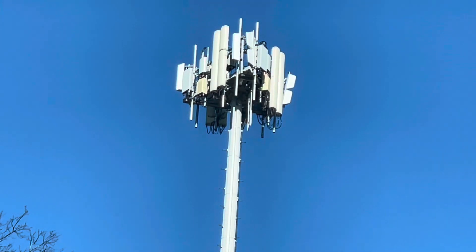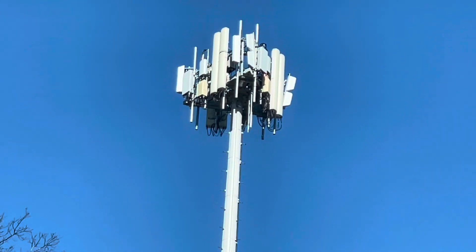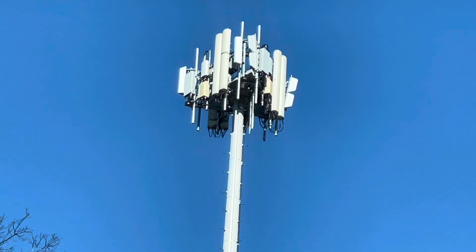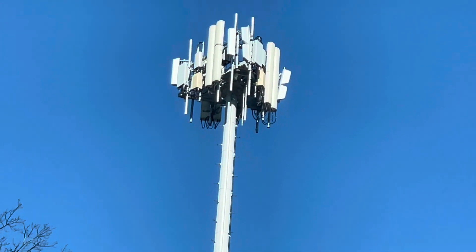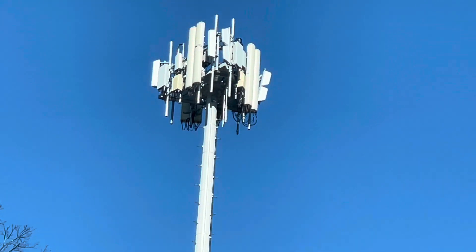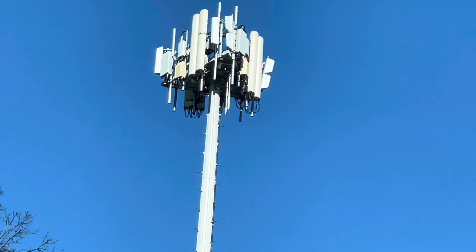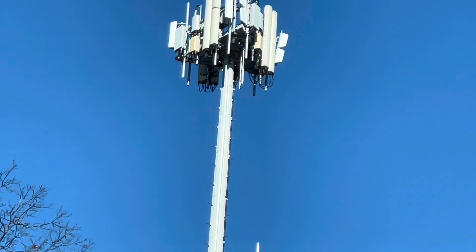They've upgraded the fiber backhaul to the tower site — it's at 25 gig. They also did the LTE upgrades. However, the site is not fully on for those new connections yet; it's really only running standard LTE, so it's not very fast. Basically it's running like it was before the upgrade — that stuff isn't on and isn't optimized yet.